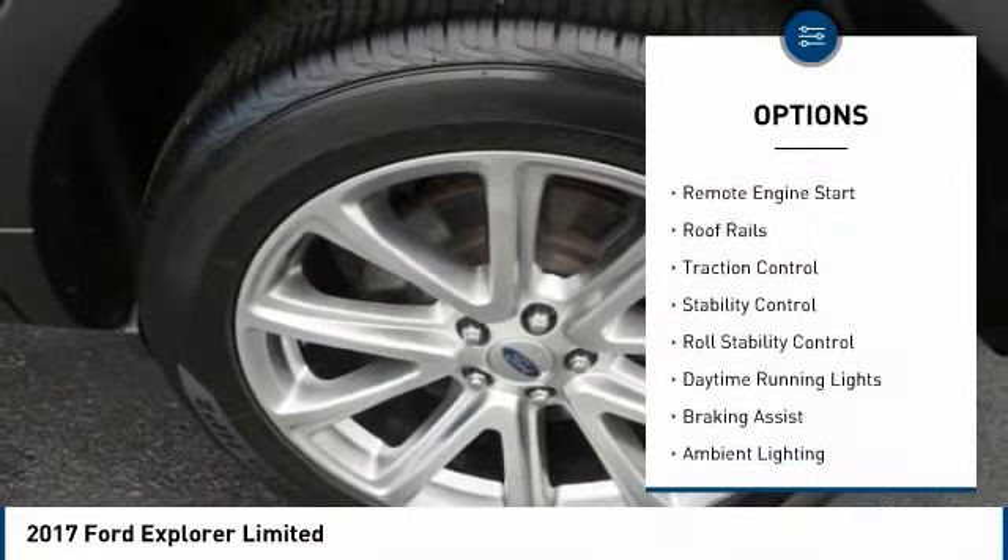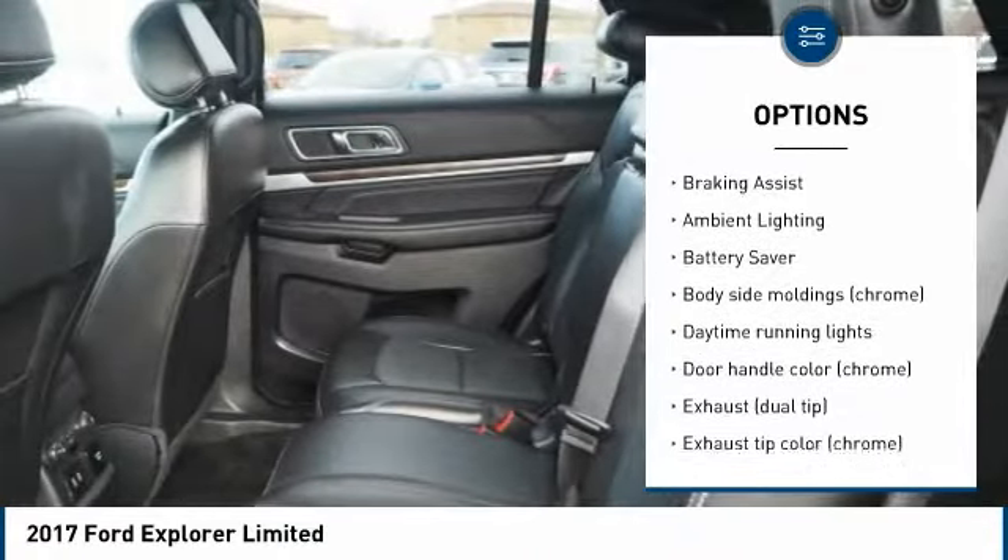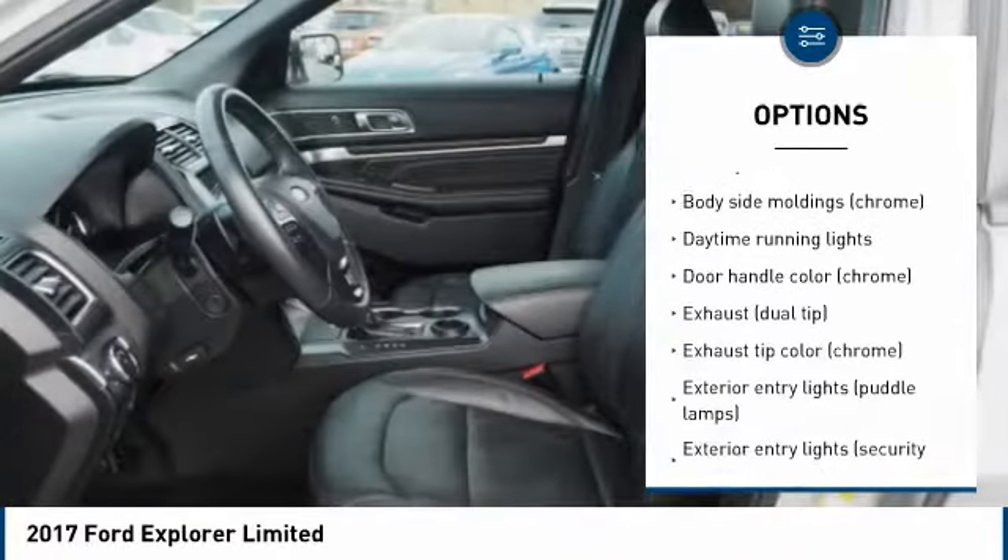Tire pressure monitoring system. Remote engine start. Roof rails. Traction control. Stability control. Roll stability control. Daytime running lights.